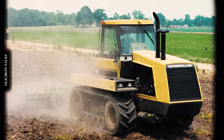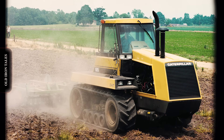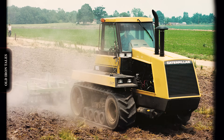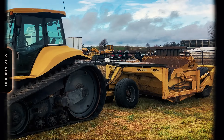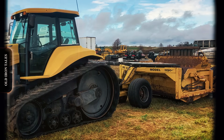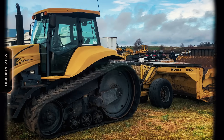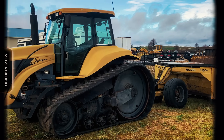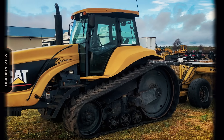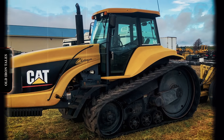By 1991, the firm upgraded the original to the Challenger 65B, boosting power to 285 horsepower and improving reliability throughout the drive system. Throughout the 1990s, Caterpillar kept developing its agricultural lineup. In 1995, the corporation introduced row crop machines with the Challenger 35, 45, and 55 models. These smaller tractors ranged from 175 to 225 horsepower and featured adjustable undercarriages that could be set from 60 to 88-inch tread widths.